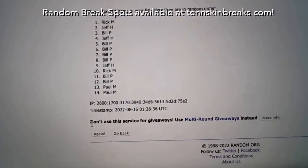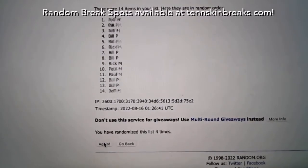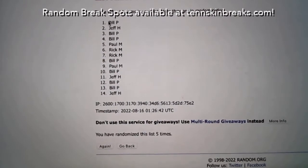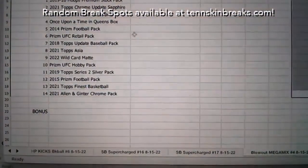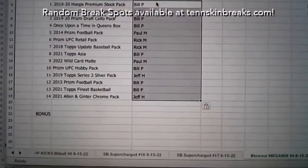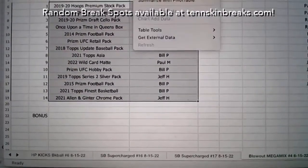Poor Tatis — everybody's jumping ship on him card-wise, trying to figure out if he's been doing things over the years because of steroids. It's crazy.